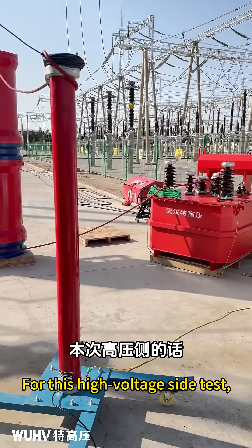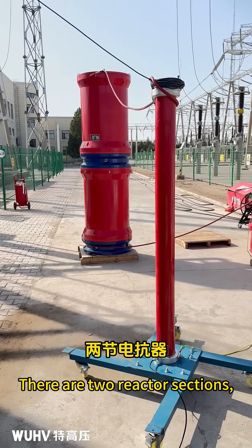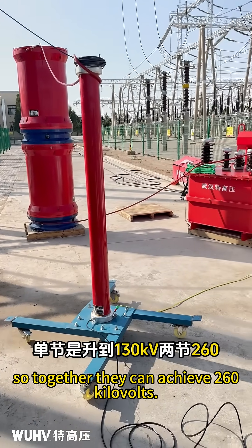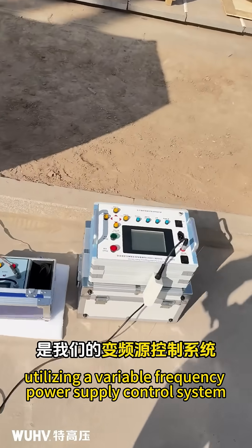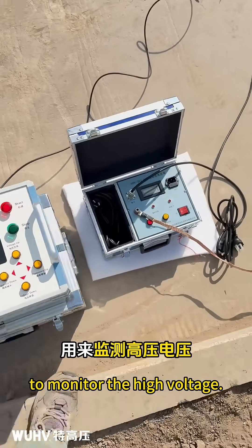For this high-voltage side test, we are applying 160 kilovolts. There are two reactor sections, each capable of reaching 130 kilovolts, so together they can achieve 260 kilovolts. The operating system is located here, utilizing a variable frequency power supply control system along with a peak meter to monitor the high voltage.